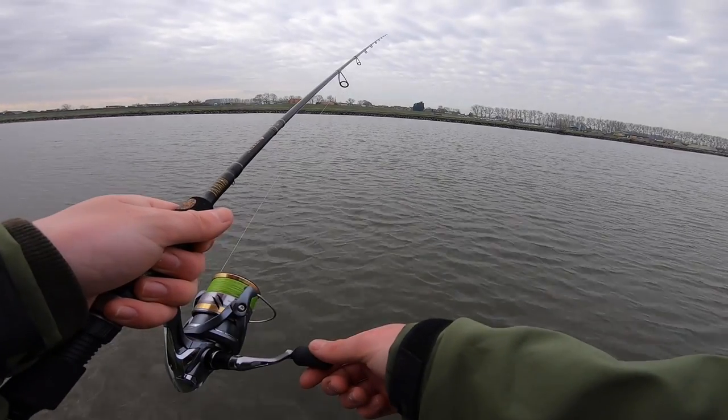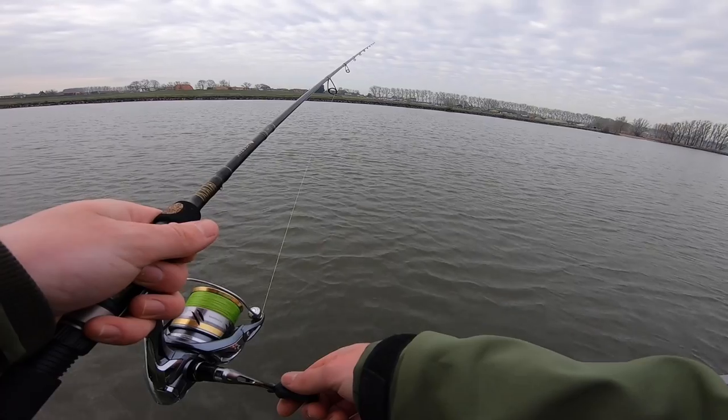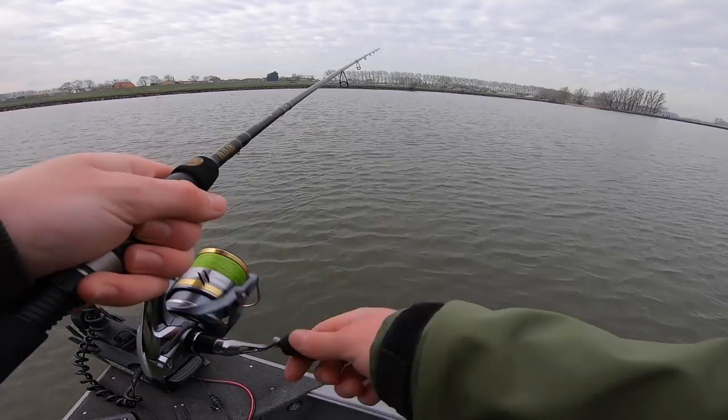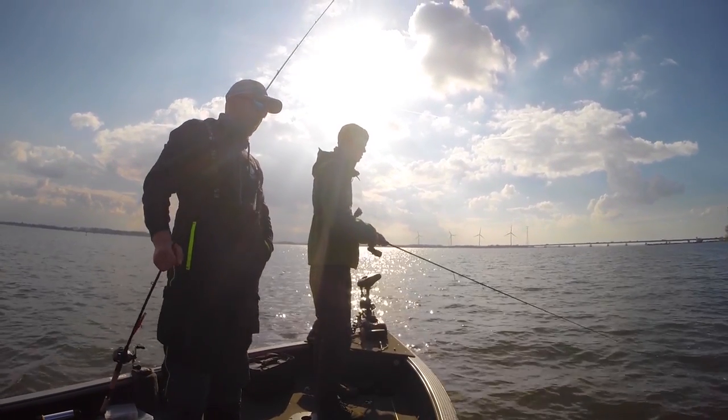It's then a simple case of casting and retrieving the lure until you find the perch. The most effective retrieve we've found is letting the lure hit the bottom, then making a few turns on the reel, then letting the lure hit the bottom again — just repeat this the whole way in. Often the perch will hit the lure just as it's falling to the bottom.